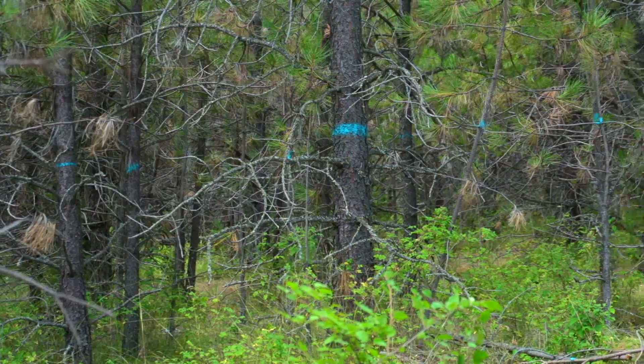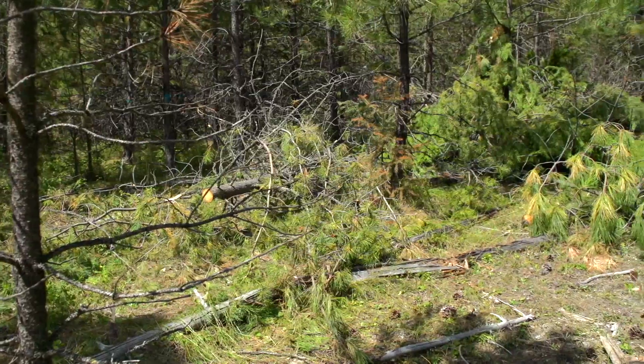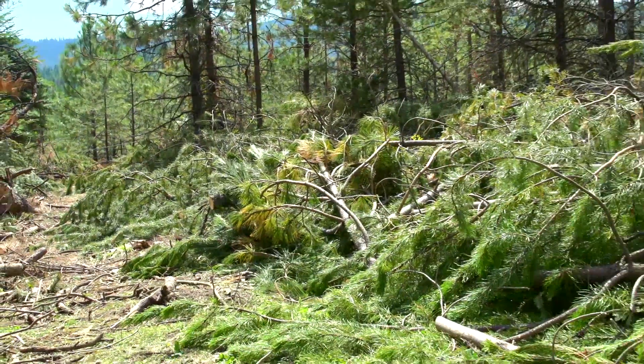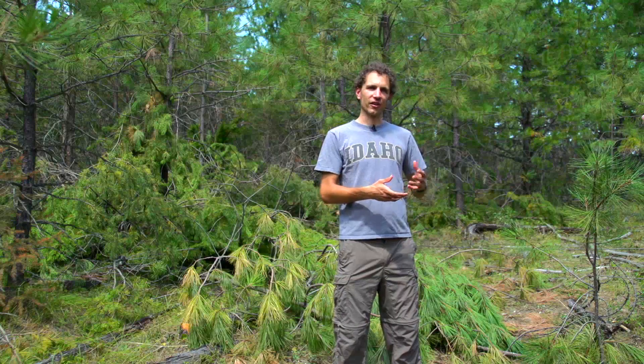What we're trying to do is understand the impacts of a bioenergy production system and work that into a program involving effective and proper management of the forest, where we can thin the forest and see if there are impacts of removing the material and if there are ways to mitigate that removal by amendments. Having this study set up here creates a great long-term opportunity to keep coming back to these sites and study how the dynamics of the forest change over time. It's a great example of forest utilization research with direct management implications for Idaho and throughout the Pacific Northwest.